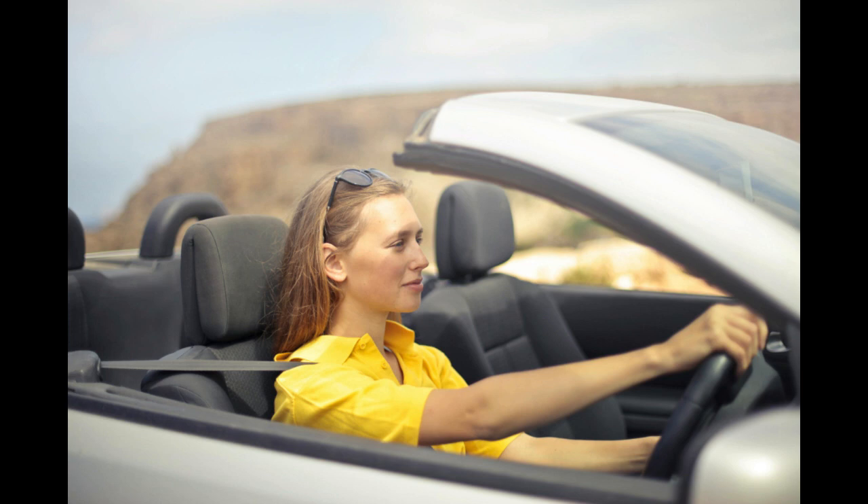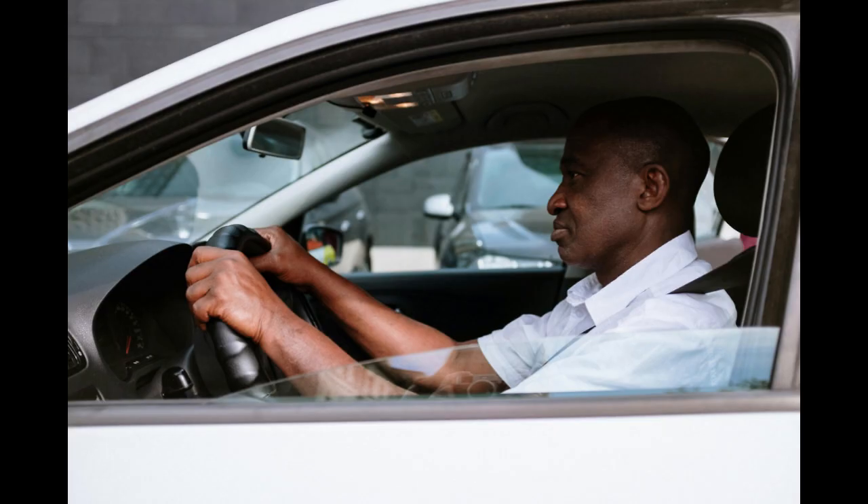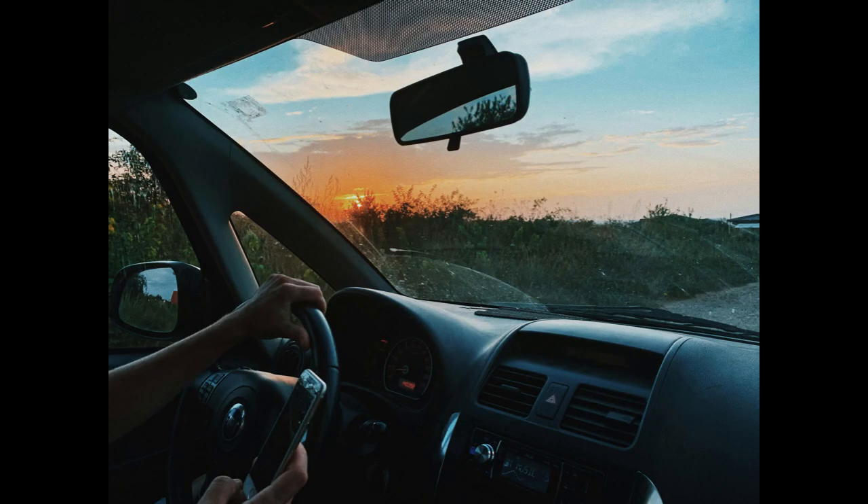At the end of the video, we'll point you to a resource that will walk you through the process step-by-step and allow you to form an LLC for free. In addition, you will get a surprise gift that will help you to start your business on the right foot.